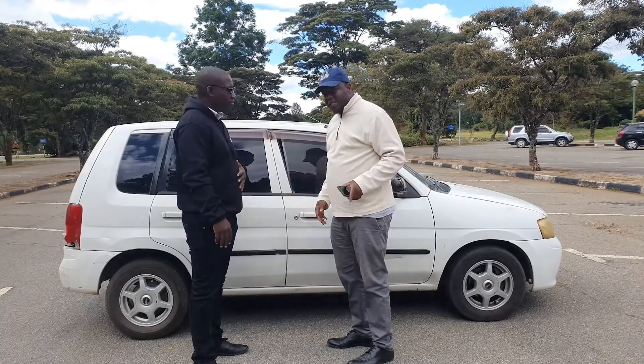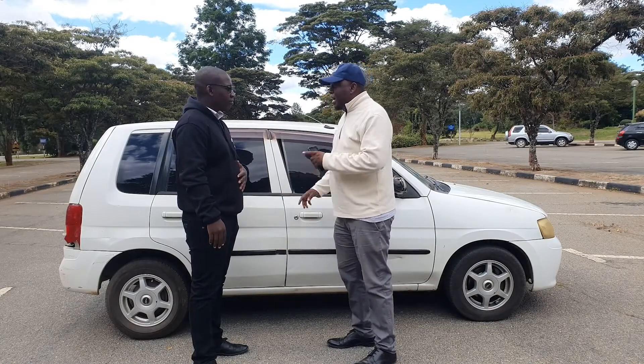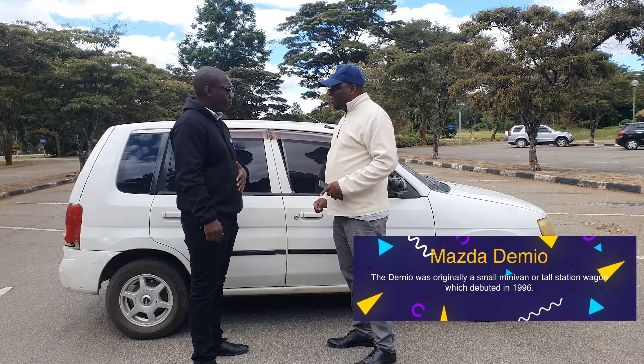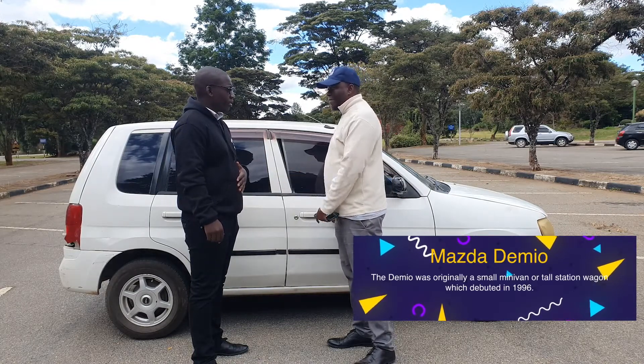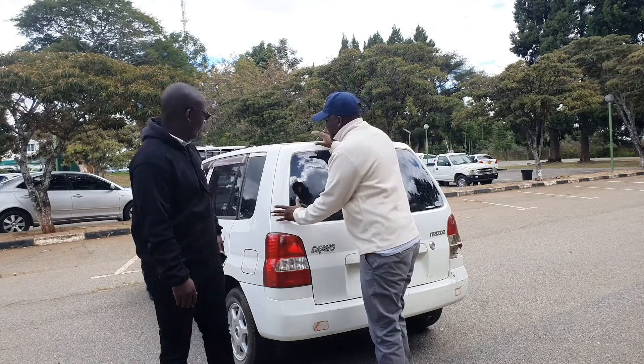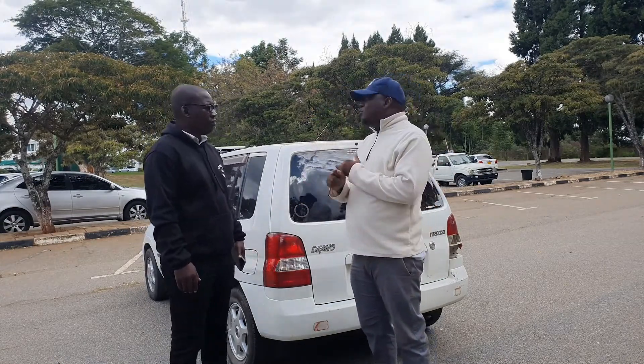I've driven it for six years, to be precise. The big thing that a lot of people say about it is that it's strong — not steady, strong. The real deal here is that this car, did you know, in 2008...